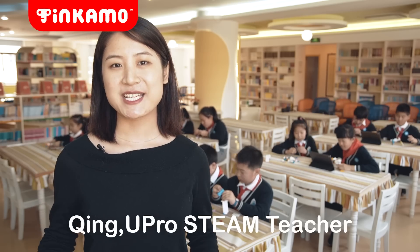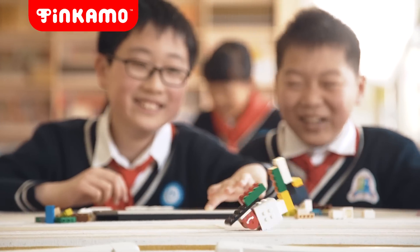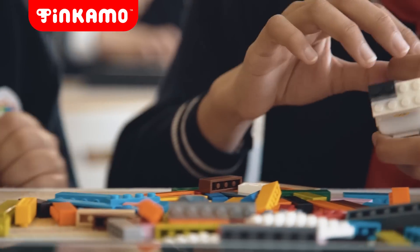Tinkamo has combined art, design, engineering, and AI. The result is diversified creations by the kids.